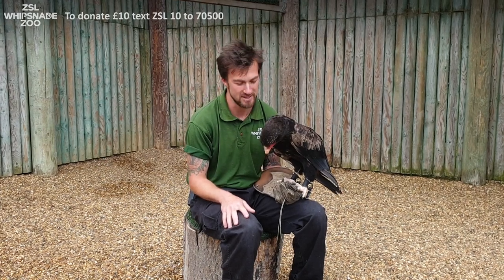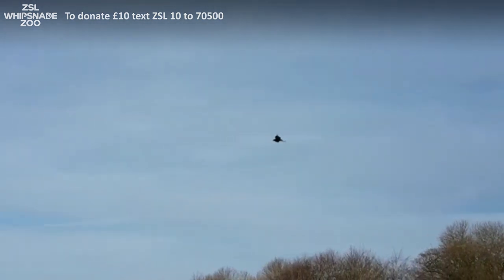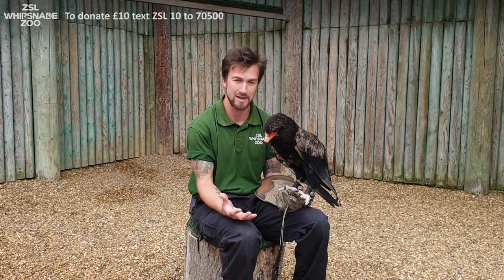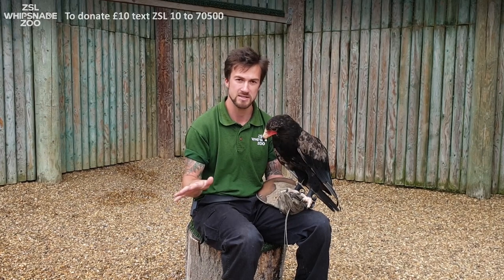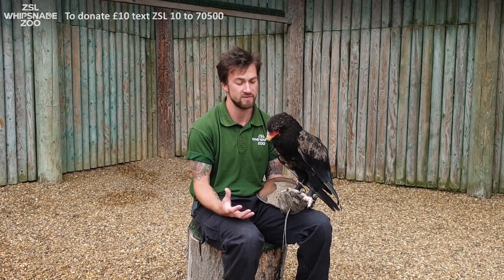He always comes down every morning and normally follows us around as we're trying to clean out — he's a very distracting little bird. But we find him usually in our shows up at our main arena, and he's a very unique flyer. The reason they're called bateleur eagles is because, like street performers such as a tightrope walker, they use their wings to balance themselves.